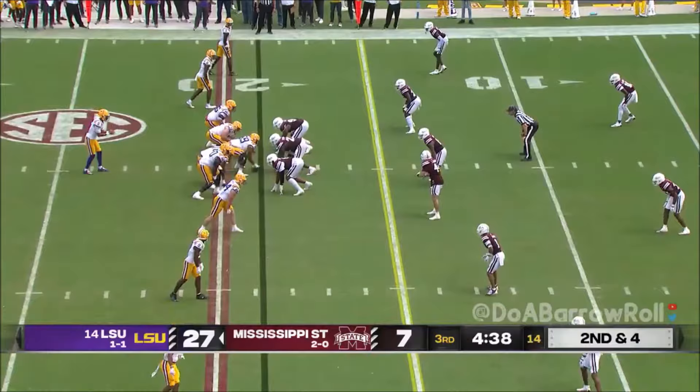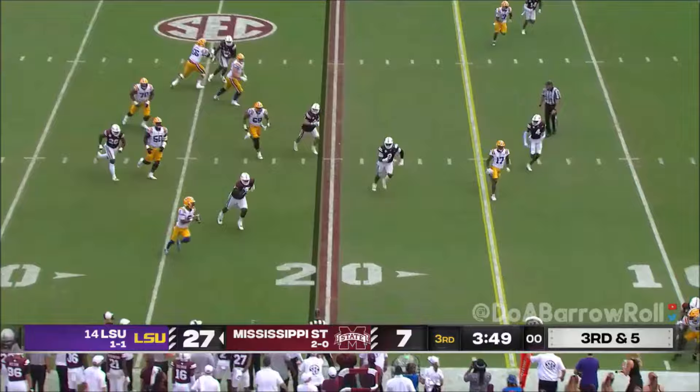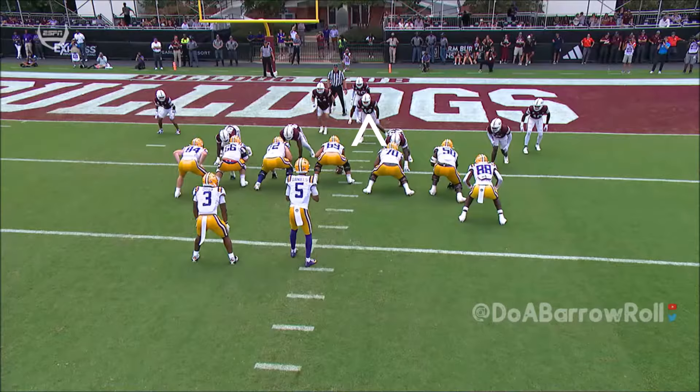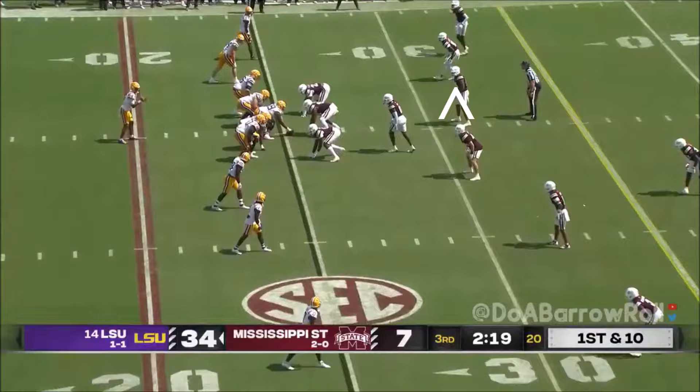On second and four, Daniels gets another completion but it's gobbled up at the line of scrimmage. Daniels able to get going, looking for a block downfield. The offense presents a modern-day triple option — number five can keep it, hand to number three, or spit it out to 86. This is the triple option concept in a modern offense. React to week one and you see what this offense is capable of.